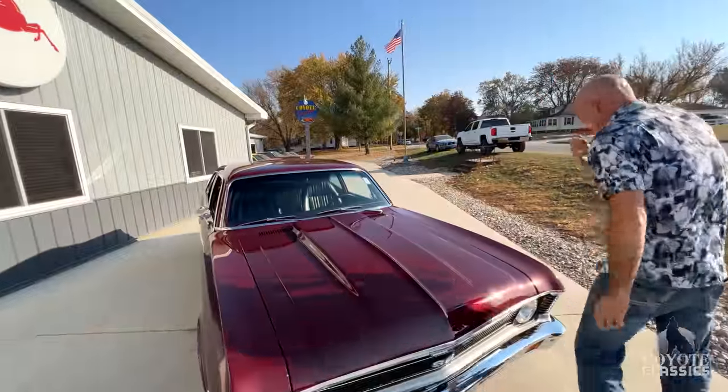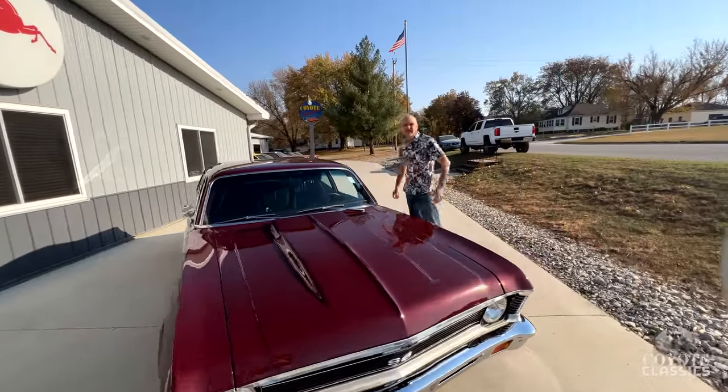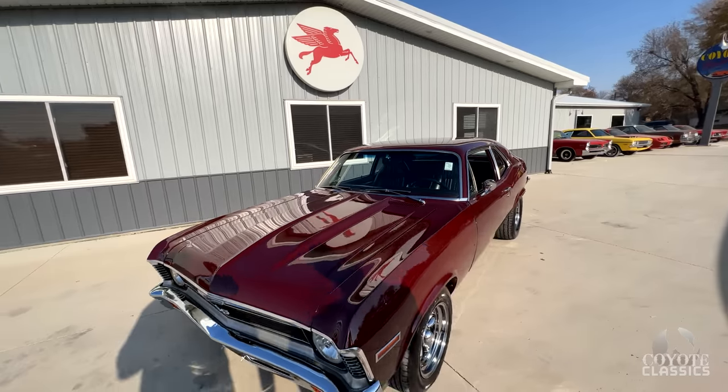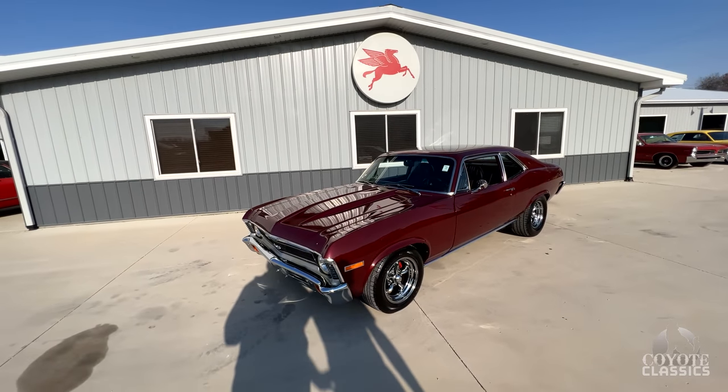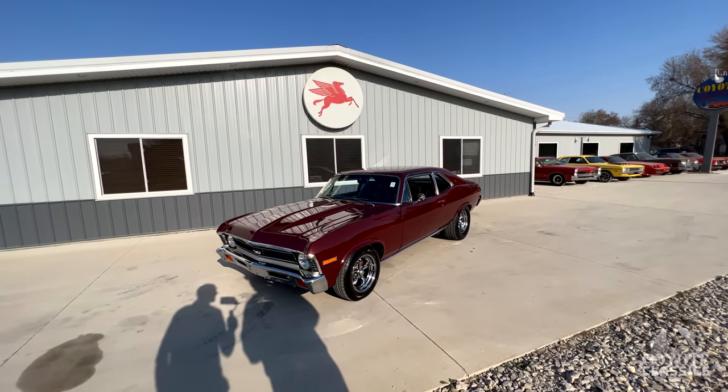We've had a lot of nice Novas even recently, and this is probably one of the nicest ones. Those others are really nice cars as well, but I like the color, the wheels, the stance — I like everything about this one. I'd call this a gorgeous show quality restoration, period.